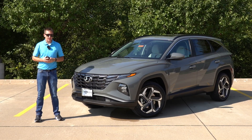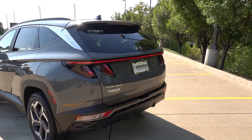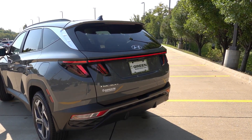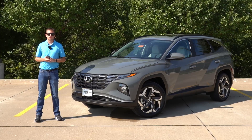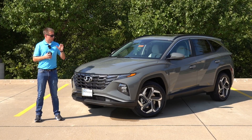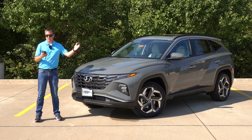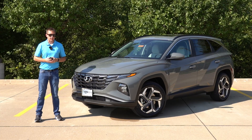Another small change is that the SEL Convenience is now the first Tucson trim level to get the LED tail lamps out back. Formerly this was standard on the SEL and higher, but for 2024, Hyundai decided to take that away from the base SEL and add it to the SEL Convenience Package. There were also changes across the board for standard safety features, including the seatbelt reminder, rear side airbags, rear outboard seatbelt pretensioners with load limiters, and steering wheel haptic feedback — standard across every Tucson in the lineup.